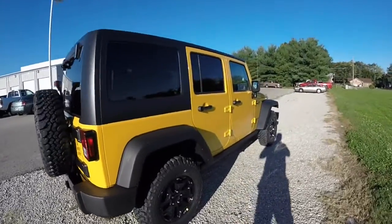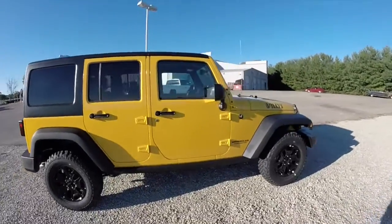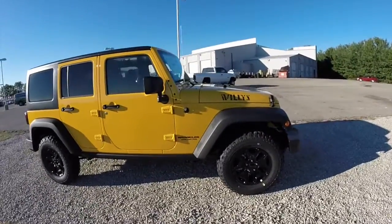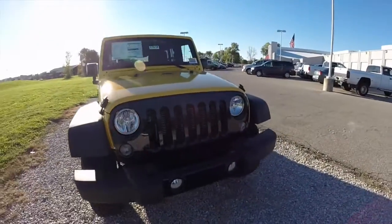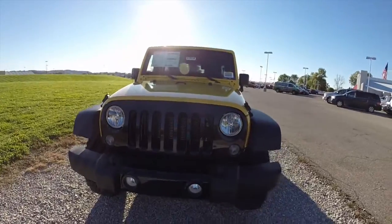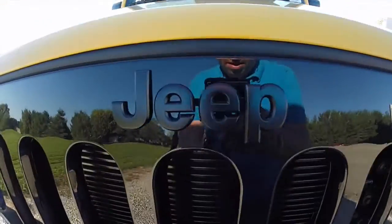That concludes our quick walk around look at this brand-new 2015 Jeep Wrangler Unlimited Willys Wheeler Edition. If you have any questions or would like to see this vehicle, please contact our showroom. One of our friendly sales staff will be more than happy to answer any questions you may have. Thanks for watching.